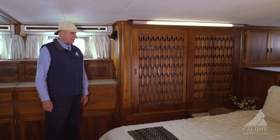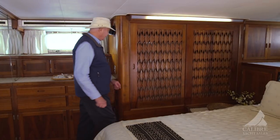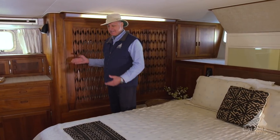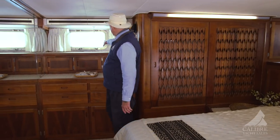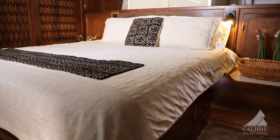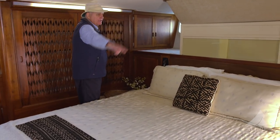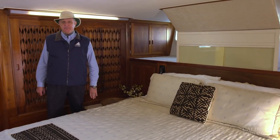Master cabin — huge. Full beam of the boat, and it's a 20-foot beam. King-size bed, full walk-around, end tables, loads and loads of storage. Port and starboard hang-up lockers — it's not a locker, it's a full closet. Bank of drawers right here, more storage in behind, and big opening port lights. You've got drawers on all sides of the bed. In behind, this space goes all the way back — three feet back to the transom — and it's all storage.